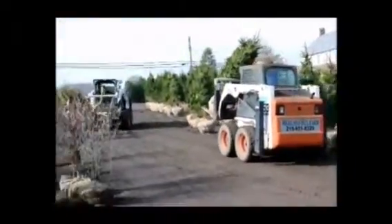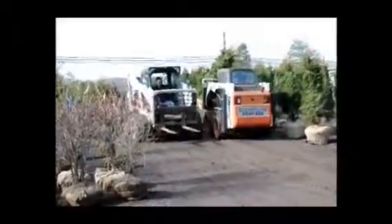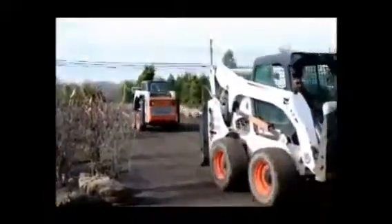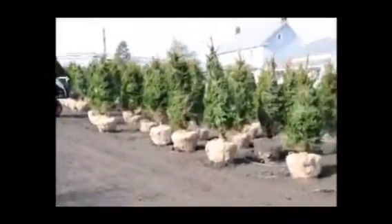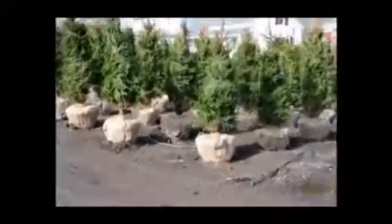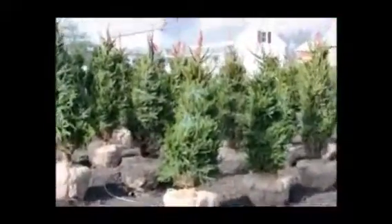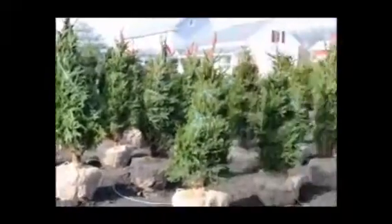We recommend a plant spacing greater than 8 feet — 10 to 12 to 14 feet is optimal. If you need help on Norway spruces, call us here at Highland Hill Farm. Our phone number is 215-651-8329. We have many sizes available up to 10 to 12 foot tall.